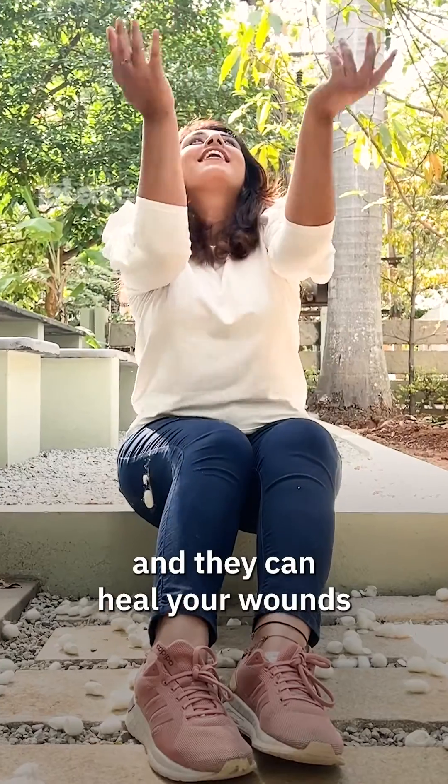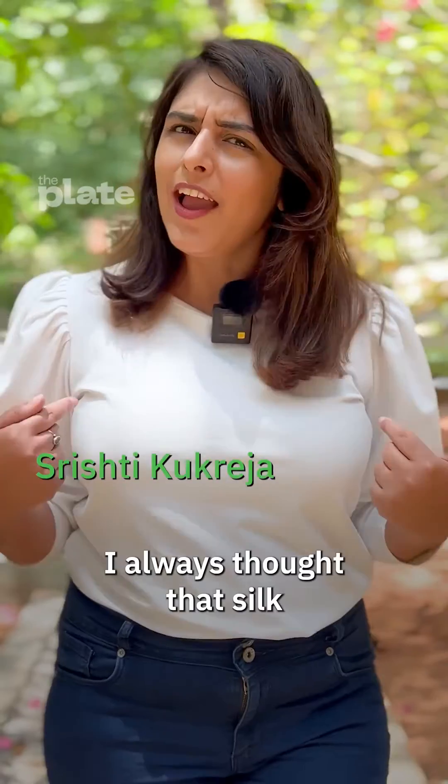These are silk cocoons and they can heal your wounds. I always thought that silk is all about fashion, but silk can be used in making a lot of medicinal products.